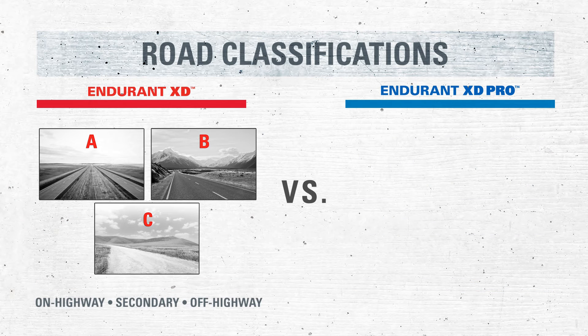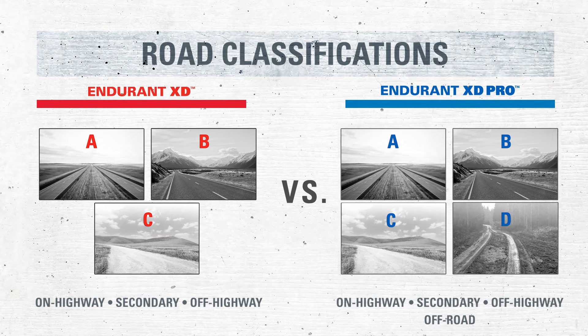Plus, Endurant XD is approved for Class A, B, and C roads, while XD Pro extends this capability to accommodate all road classes: A, B, C, and D.